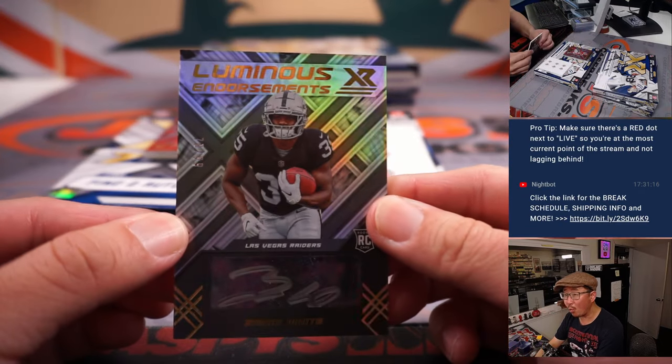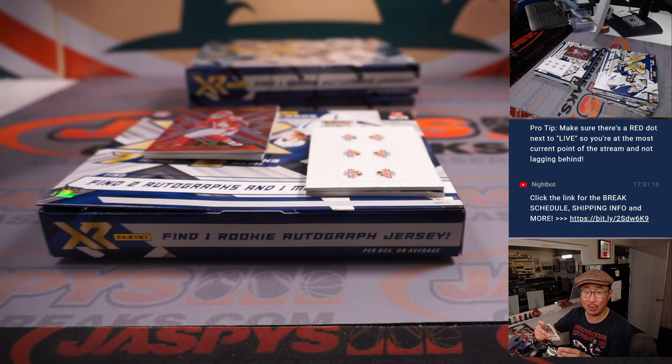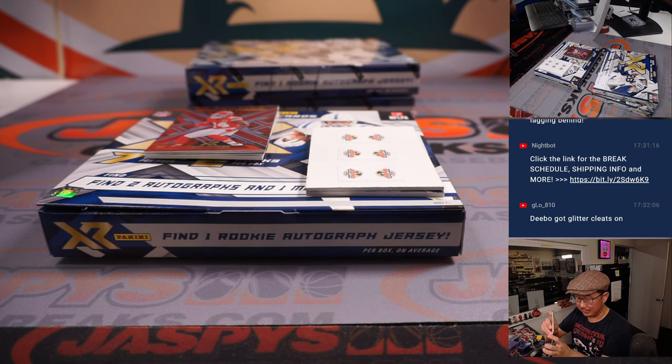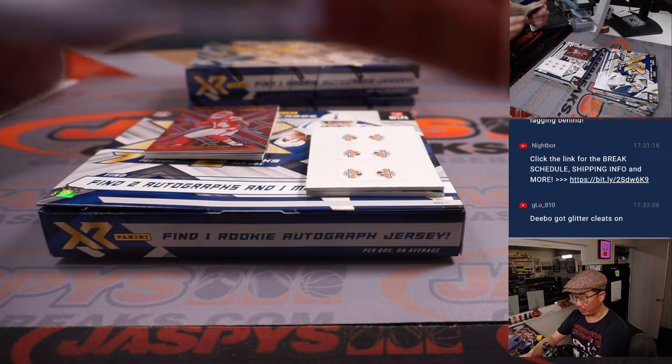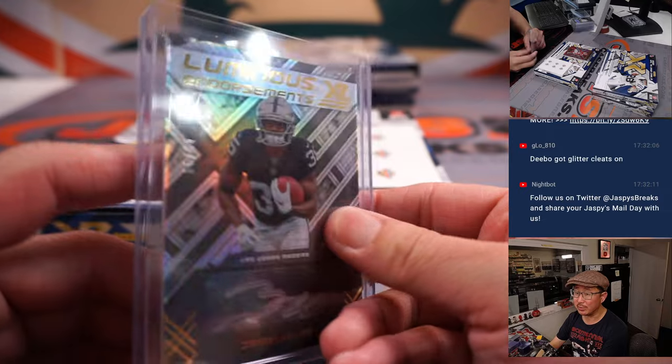And there's Zamir White, Luminous Endorsement, Silver Ink Auto, 70 out of 99 for my Raiders. Last Spot Mojo strikes again — Michael picked up the Raiders last, before he pulled all the teams for that filler. Last Spot Mojo: 70% of the time, hits 100% of the time.